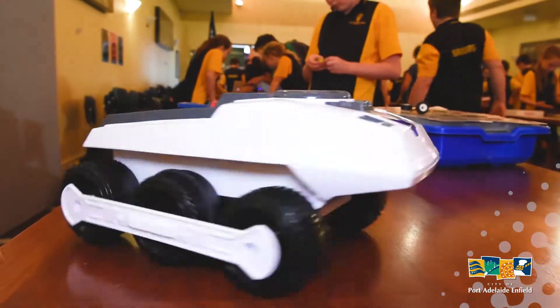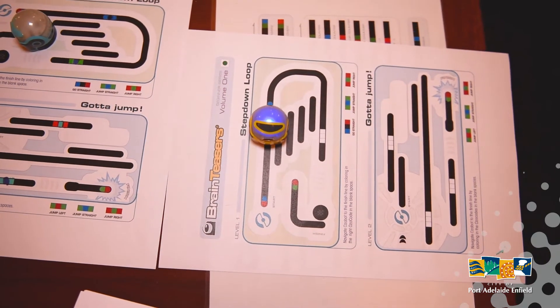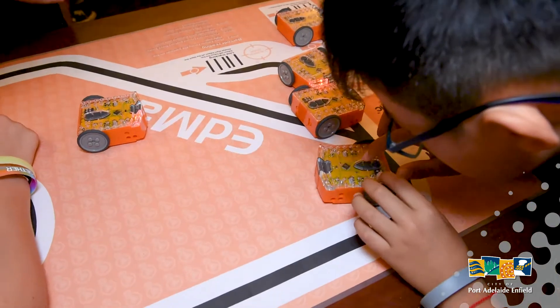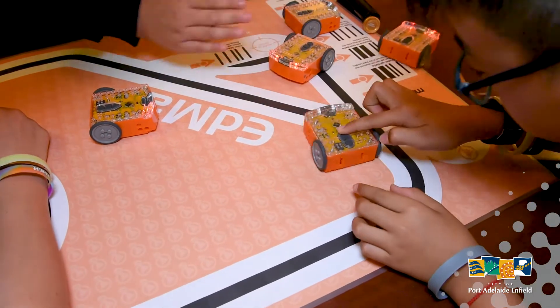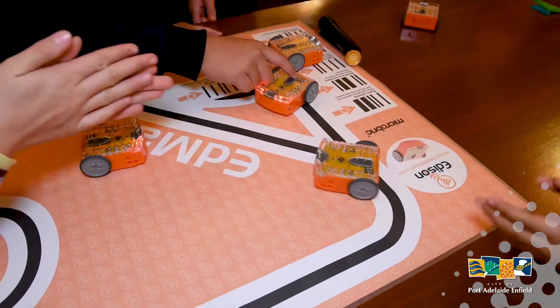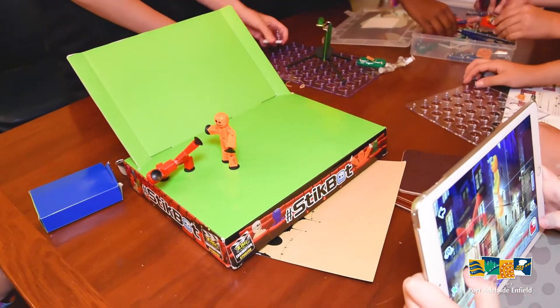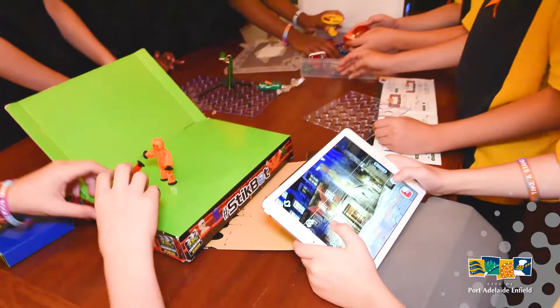Robots are being used more and more in all aspects of life and we had plenty on show for people to play with. Coding is an important skill for young people and we had heaps of ways to learn, from coding a robot to escape the Sphero maze, to dance or to wrestle in the ring. There was also drag and drop visual coding, which is a great way to get started.